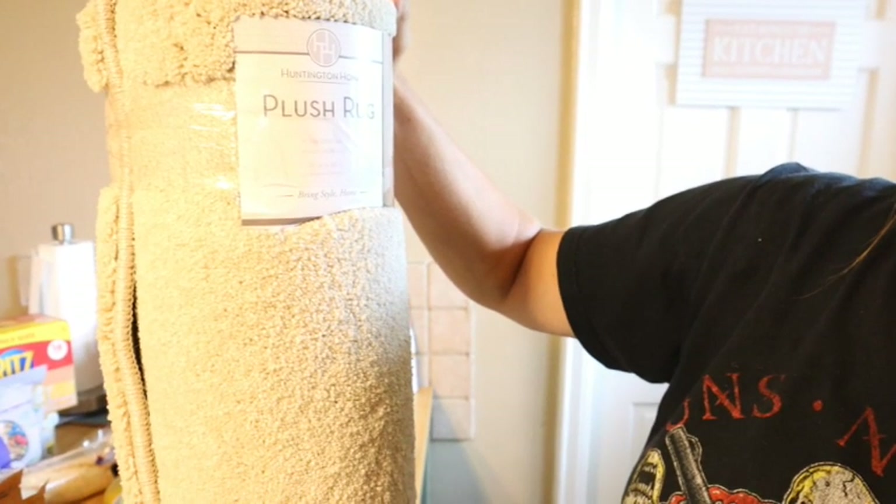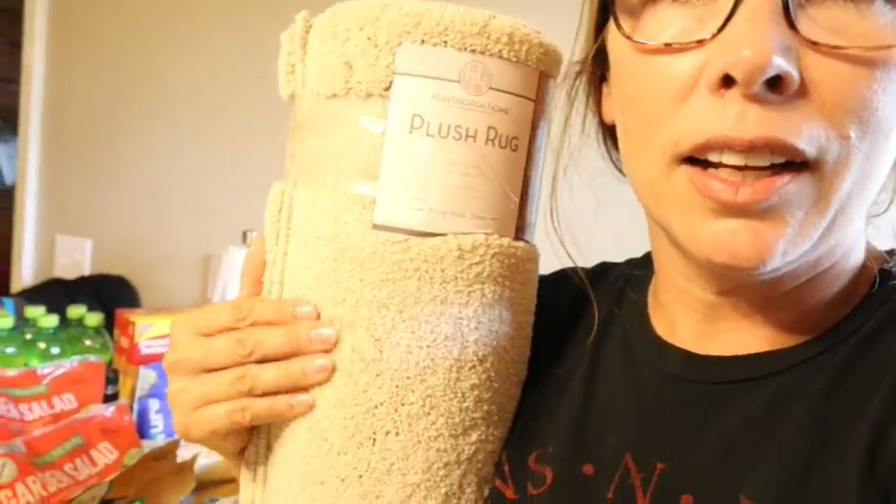I also got a couple of non-food items: a plush rug, two feet by four feet, for $5.99, and some face washing cloths. These are awesome — I have some from Amazon but these are 7.5 by 15 inches and there are five of them for $4.99, which is a great deal. I'd definitely recommend getting some if you don't have any — they really take off your makeup easily. That's all I got at Aldi's.